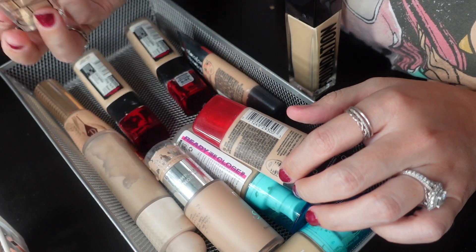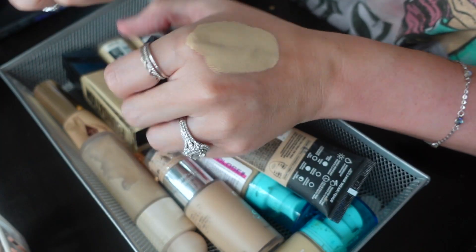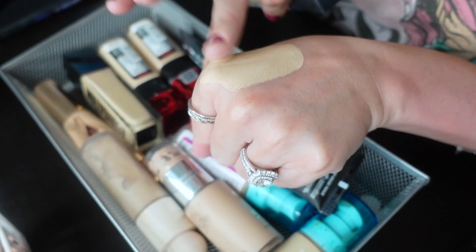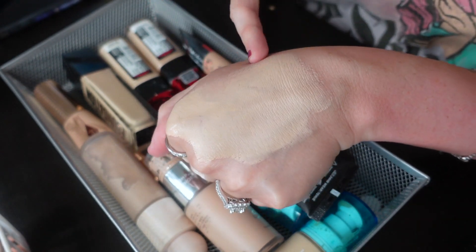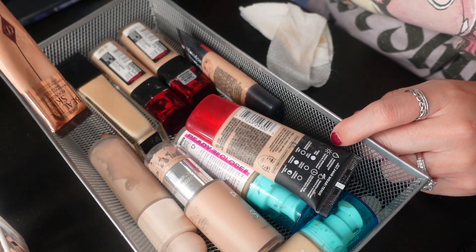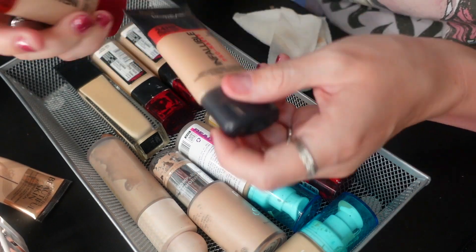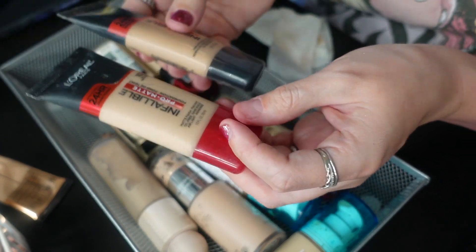Let's do some foundation. I'm going to get rid of this NARS — actually hang on, this is the Natural Radiant Longwear Foundation by NARS. I'm gonna keep this because I just got it and I think I really enjoyed the way it looked on my skin. This Charlotte Tilbury Beautiful Skin Foundation is definitely staying — I have it on my face today, I highly recommend it. This one is empty — I think I have one more use, it's panned so we'll get rid of it.